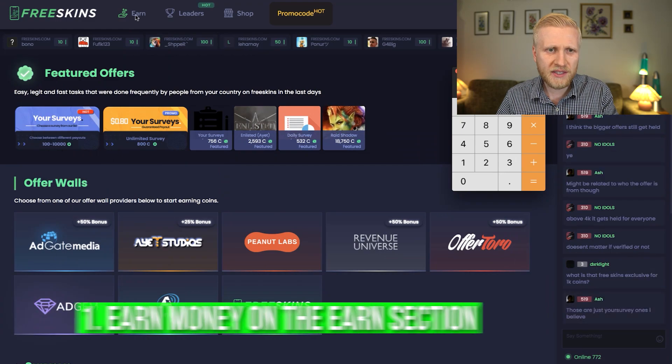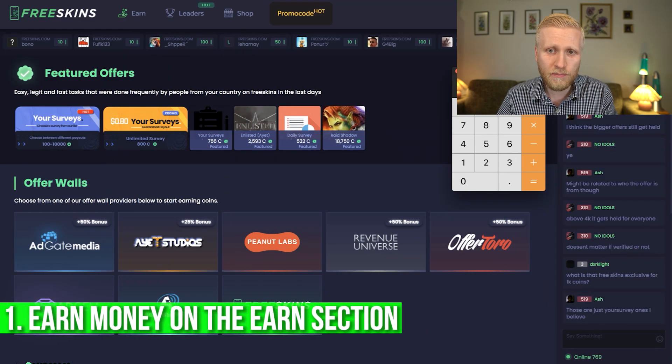There are at least four ways to make money on FreeSkins. First of all, there is the Earn section, which I'll show you in a moment.